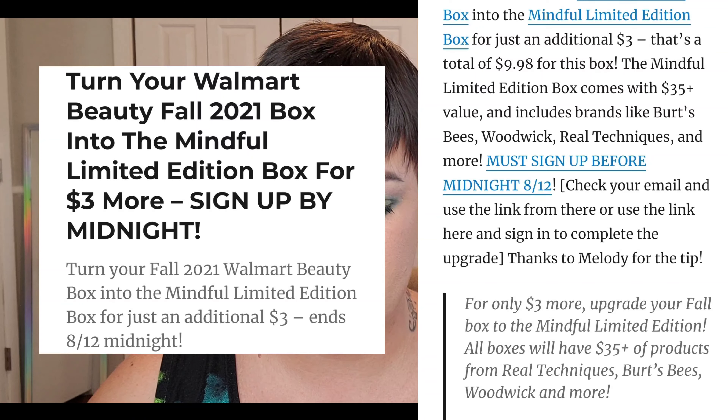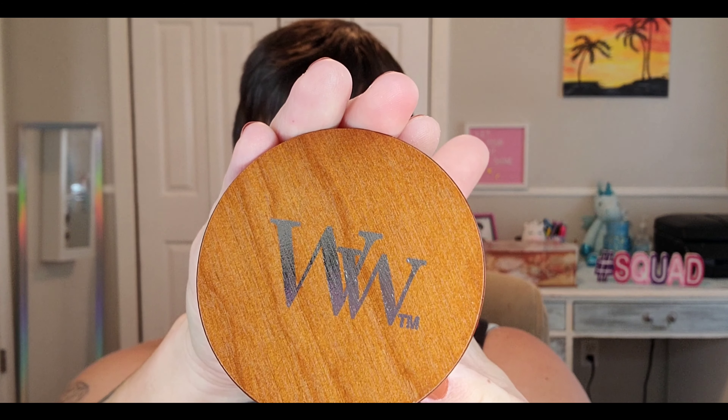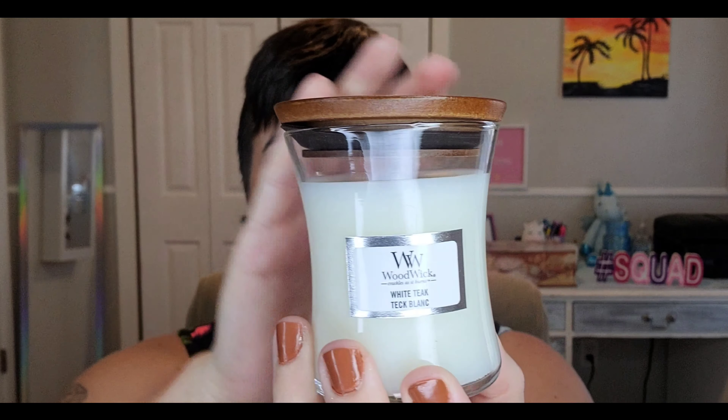I did get the email that they were doing the mindful beauty box for only $3 more and I jumped at the chance. As you can see my box is pretty dang destroyed — it's completely open right here — so I just hope everything's okay. We're gonna dive in and see what we got. This was supposed to be a value of at least $35, and there's a little informational card here: Walmart Beauty and the Mindful Edit — a limited edition lineup of products made without any sulfates, parabens, or phthalates.